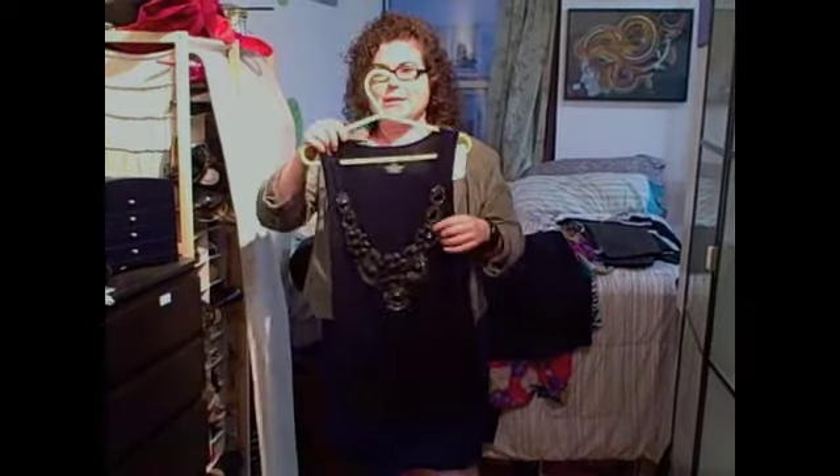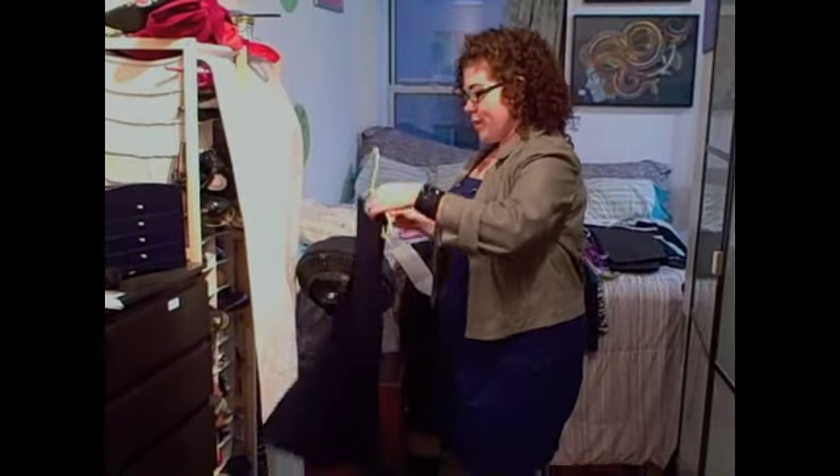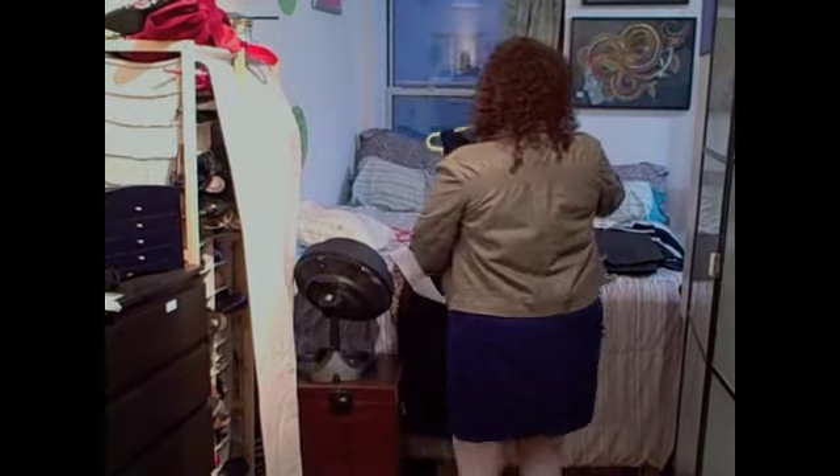I got this great tank top — it's got some great detail right here, so instead of wearing a necklace you can just rock the shirt. This would go great with a pair of jeans or a skirt, and you could wear a sweater on top, maybe a wraparound or a jacket so you can stay warm when you're outside. A great little tank top.